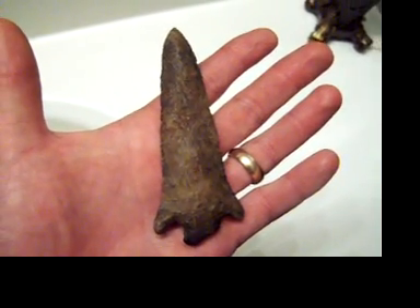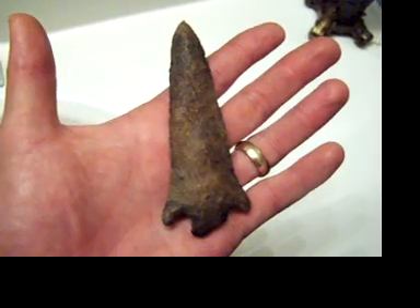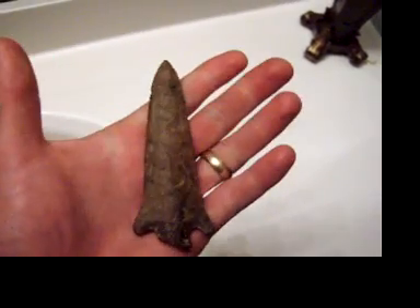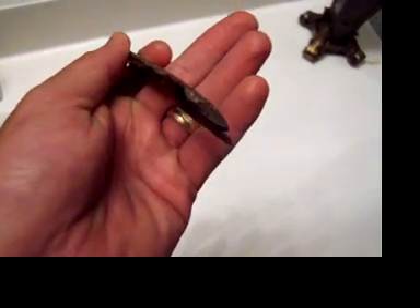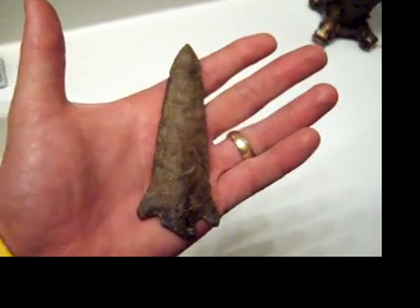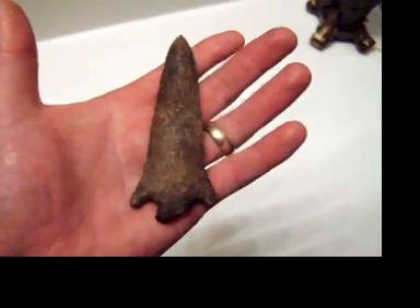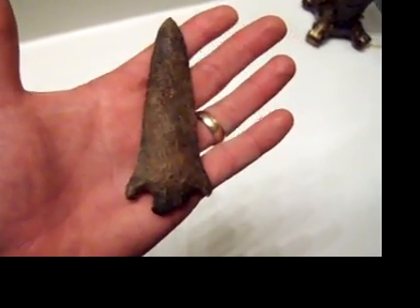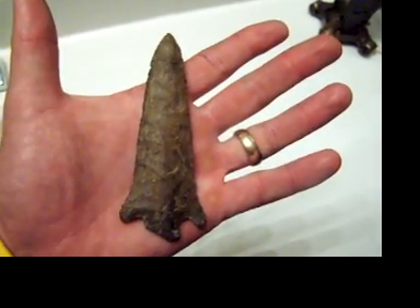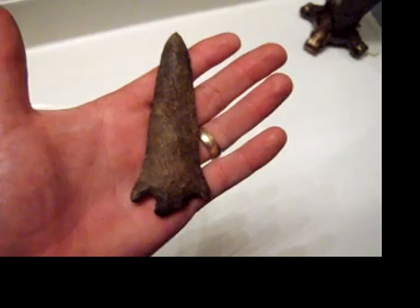This is a corner notch — what I would call it, maybe I've heard some people call it an Eva. It's hard to do this point justice; it was a personal find. The base is broke a little, there's a nick right there on the base, and in my opinion it holds it back from being a $500 point. But I look for a lot of rocks and you just ain't gonna run across many rocks like this. It's over four inches long — I'm gonna measure it and put the dimensions on the page.